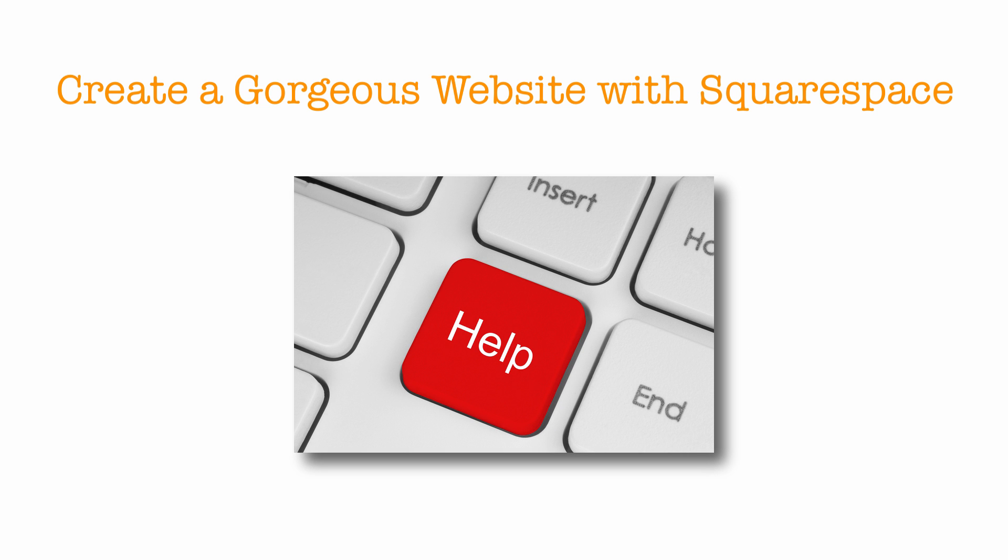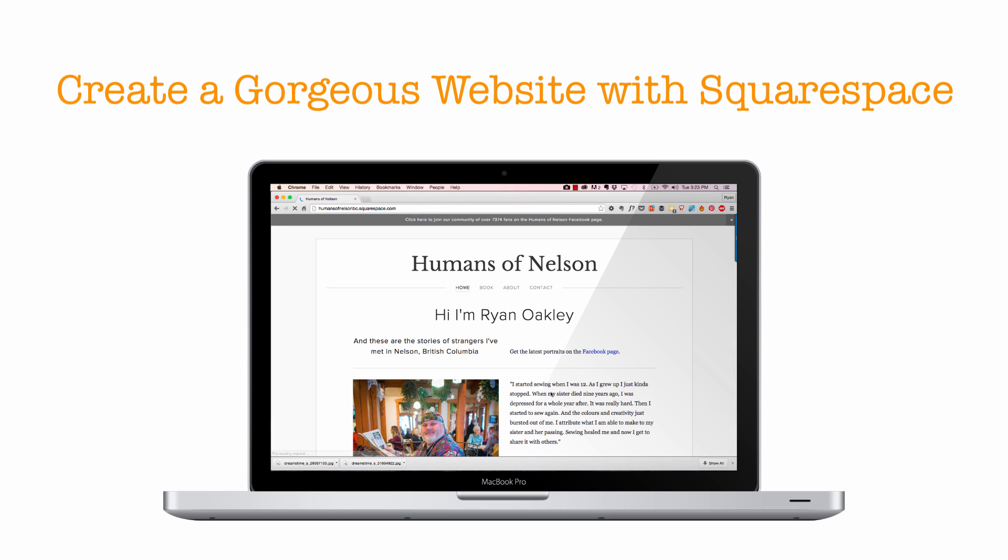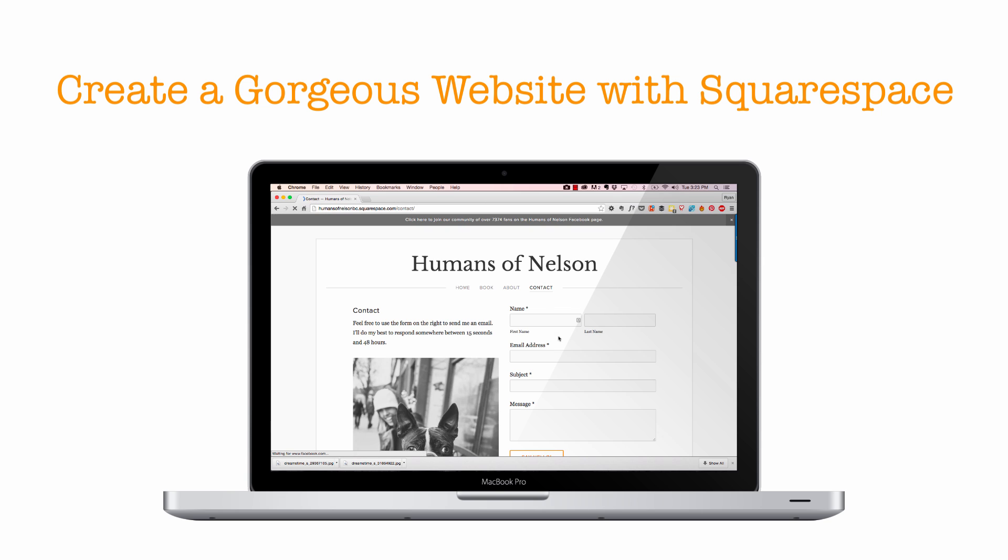Sometimes you just need a little help, and I'd like to offer that help if I can. With this free course, we're going to create your website together. We're going to use one of the best-looking and easy-to-use website builders to get our site up and running in a very short amount of time.